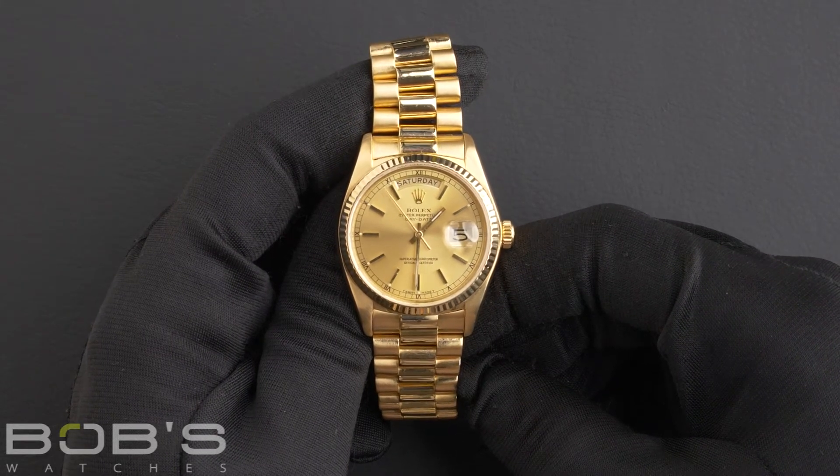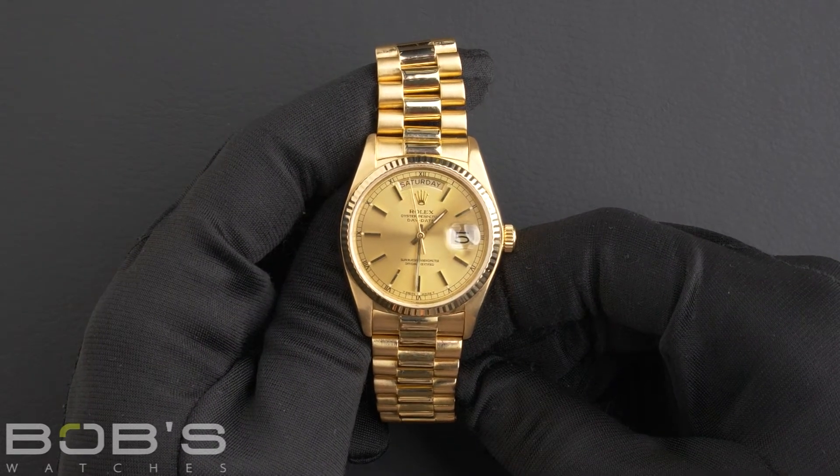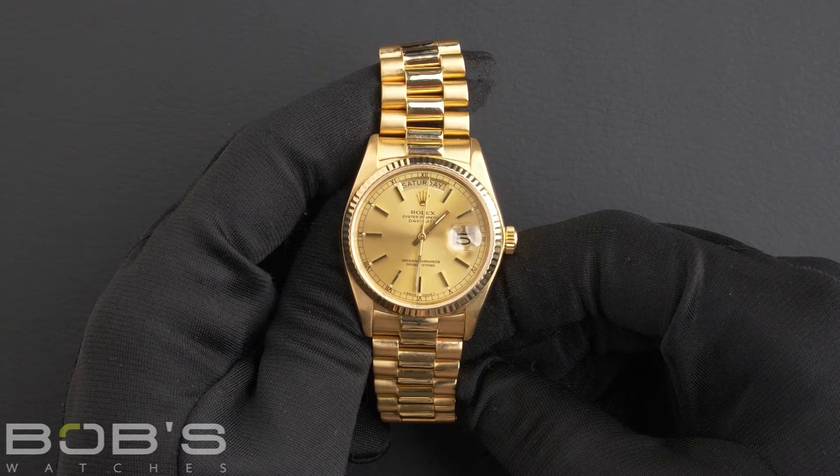This watch comes with a Bob's presentation box, and we offer a certificate of authenticity as well as a warranty card.